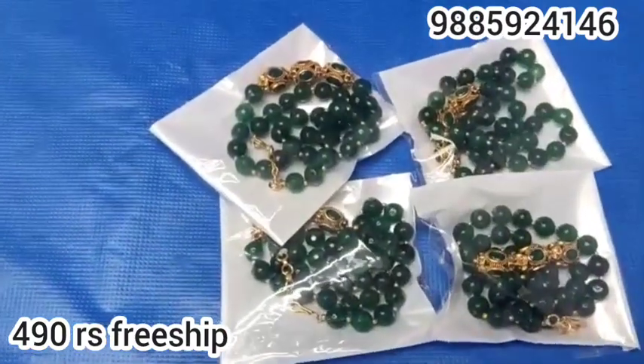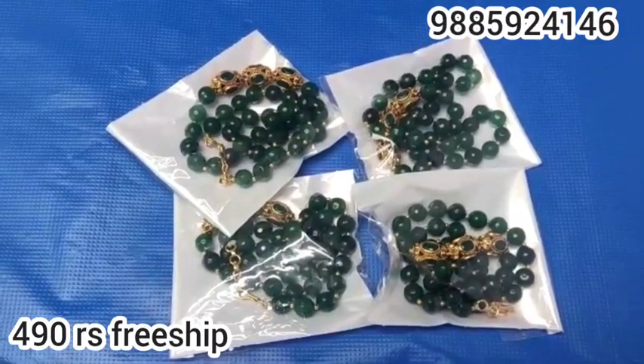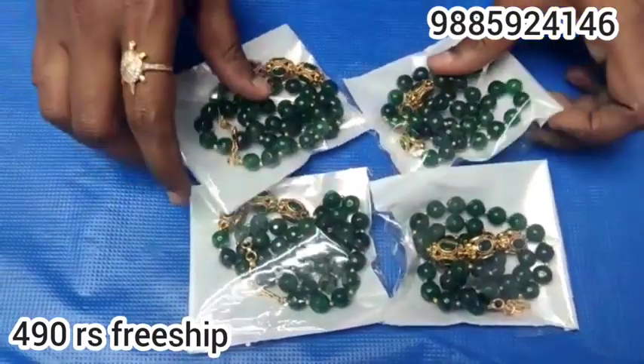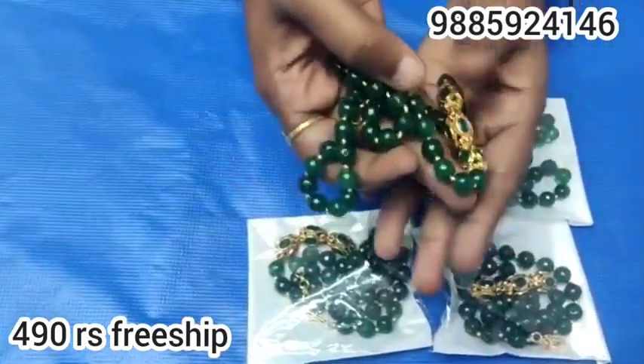Hi friends, welcome back to Akki Latest collection. So one more beautiful onyx — green onyx and stones. Chala bond nai. And the topping case to bista. Chala excellent undi. Quality ethi chala super ga undi.